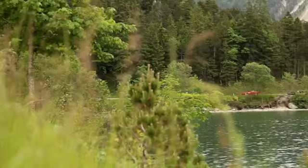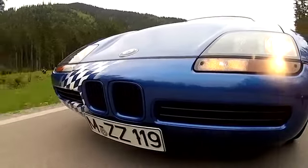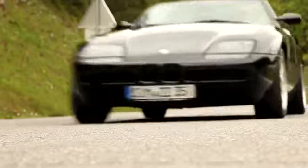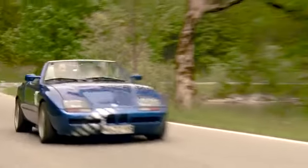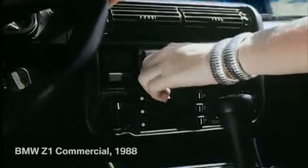Enter a new world. This was the advertising claim for the BMW Z1, 25 years ago. With its plastic components and vertical sliding doors, the BMW Z1 made its mark as an exceptional phenomenon on the road. Between 1989 and 1991, BMW produced 8,000 of these futuristic roadsters with a base price of $53,000.